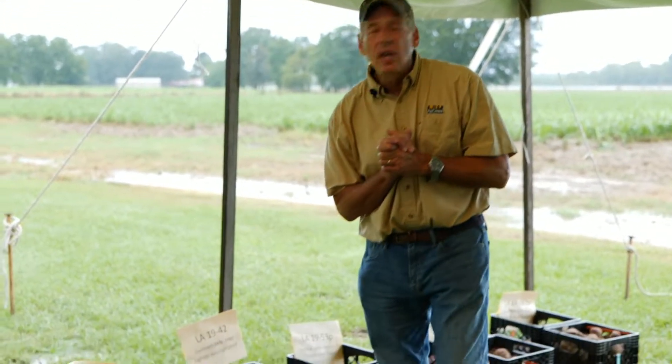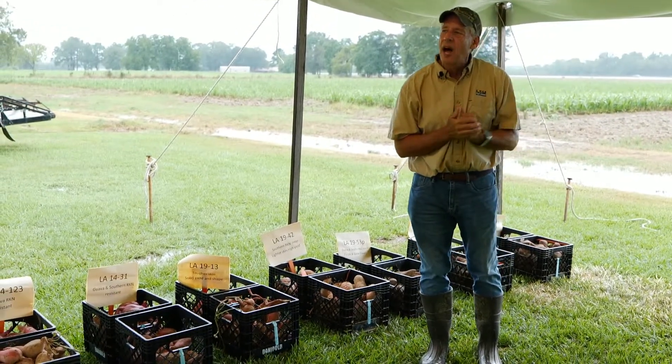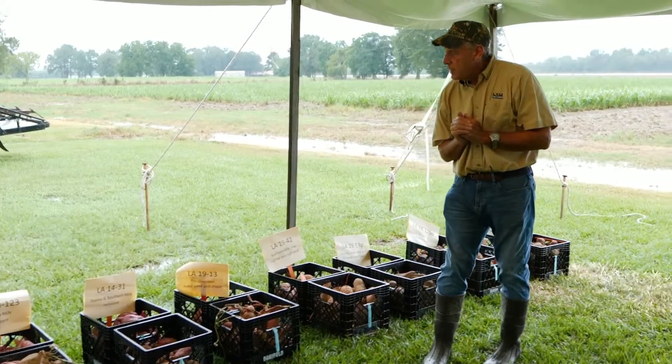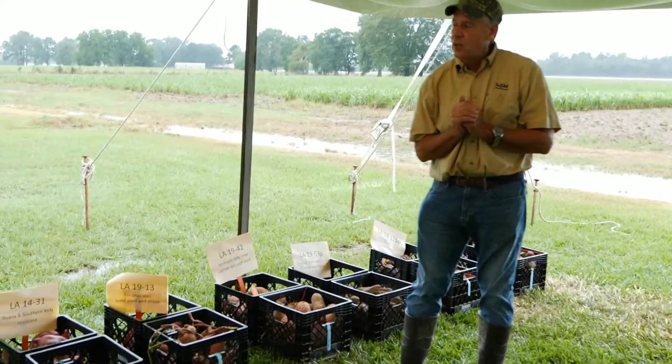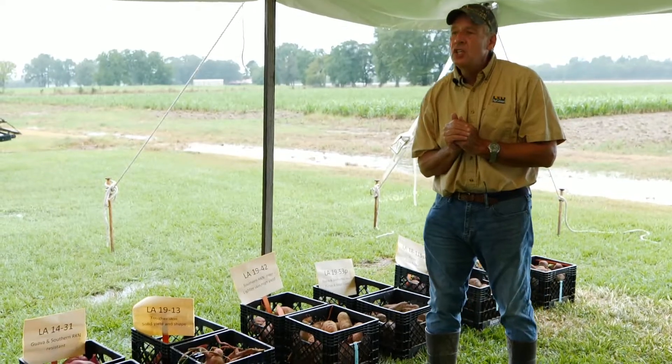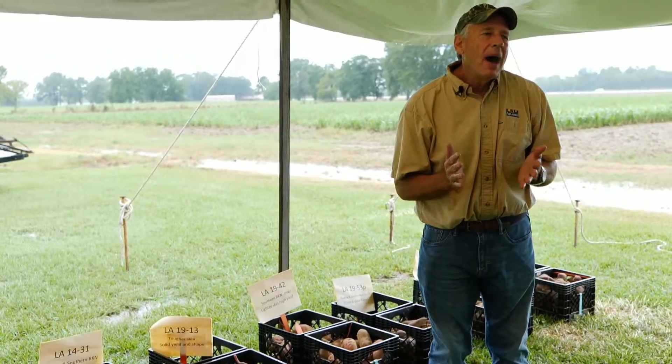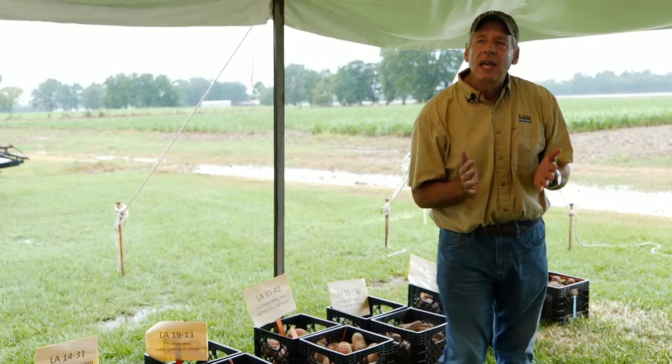Let me give you some background on what we have going on today. These are very similar to Dr. Vlorden's plot — these are 89-day potatoes we harvested on Monday. They were drip tape irrigated, so they've had a good life.